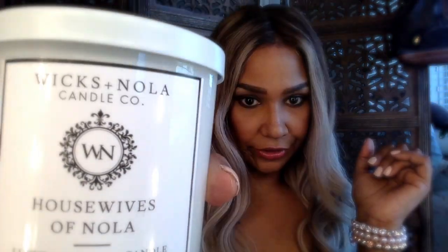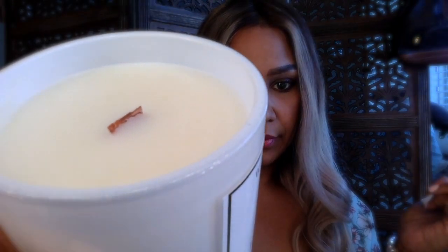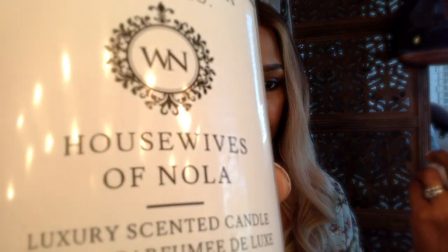They give you a choice whether you want a white or black lid. The whole jar is white, so you can get a black or white one — they give you the choice. This color is called Oyster. I chose Oyster because I thought it would look good as decor and it gives it a more luxury look. It comes with a beautiful wooden wick crackle candle and I love those. This one is called Housewives of Nola — it smells like magnolia flowers, very fragrant, very classy and bougie.